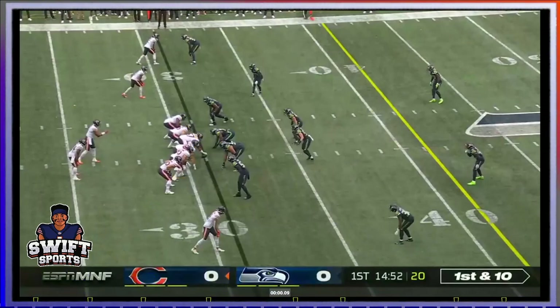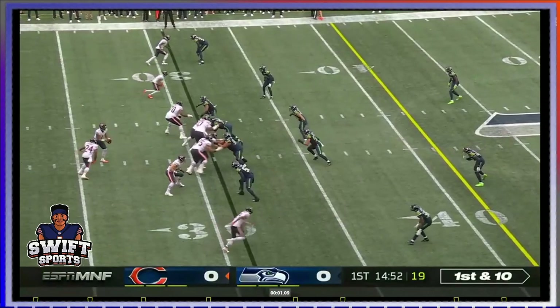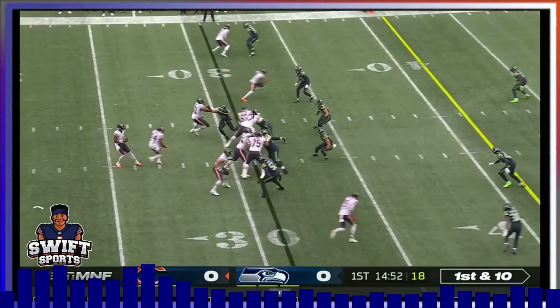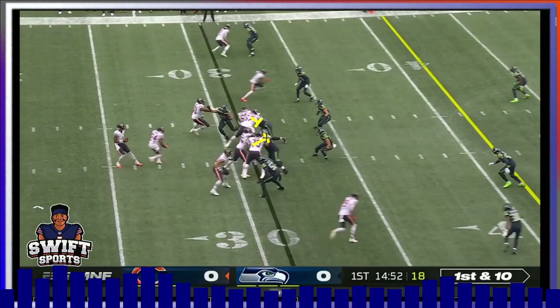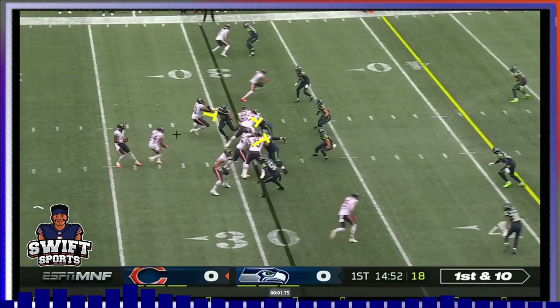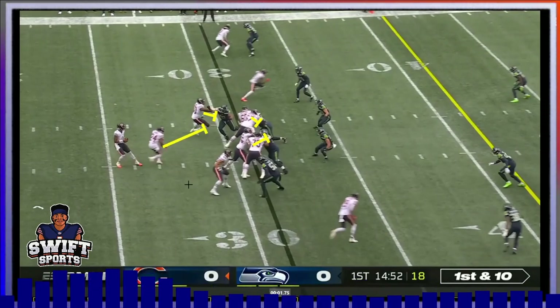Let's watch this in slow-mo. Everything's playing out good. You see these guys have their man here — he's stoned. These guys got their man. The two-on-one makes it easy. Braxton actually loses his block, but Khalil Herbert saves the day.